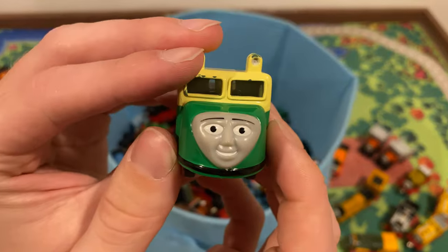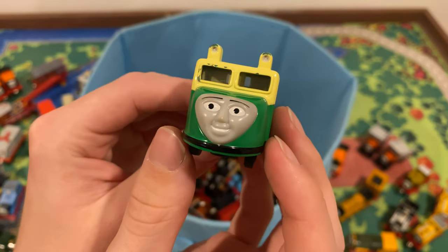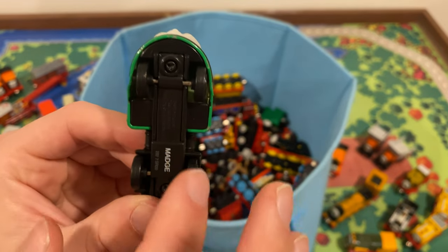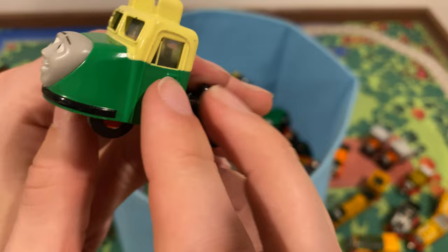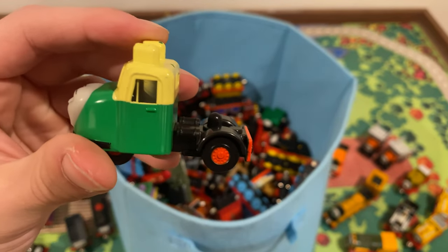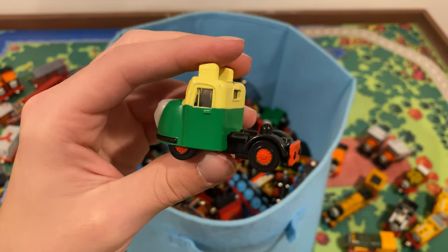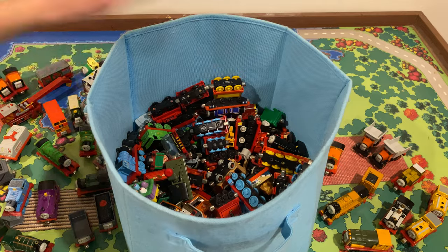Oh, Madge — that's a pretty good face actually. I hope her flatbed is in here. I don't actually own a Madge toy, so really cool. On Madge's actual prop she has three wheels — two in the back and one in the front so she can turn better — but this one has two, which is interesting. She's got buffers as well — Learning Curve, what are you doing? Madge is one of the most underrated and forgotten characters in all of Thomas. I think the last time we saw her was in The Great Discovery. I just saw an item I'm very excited for, so we're going to pull that out next.